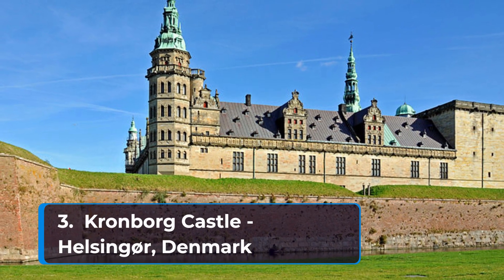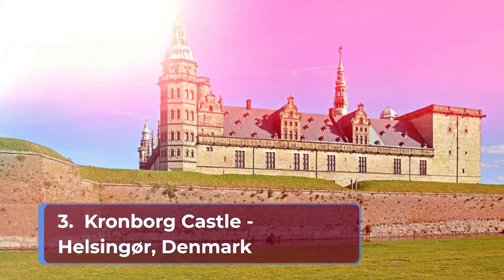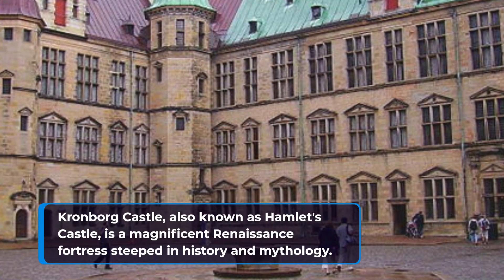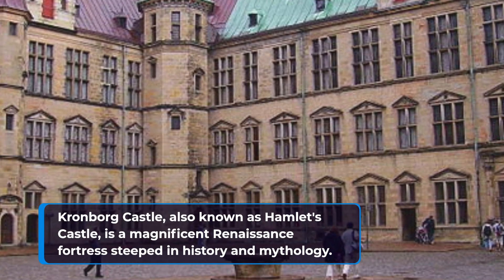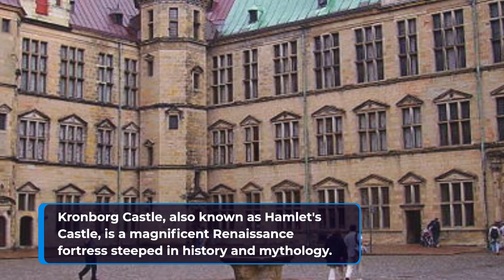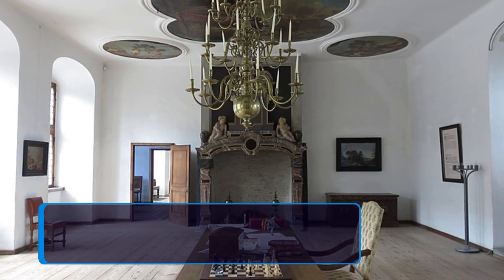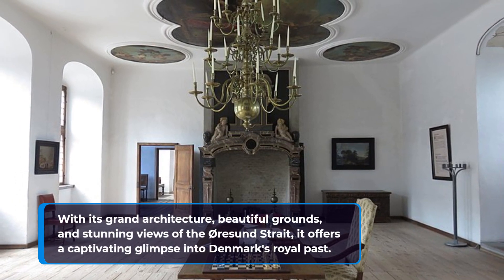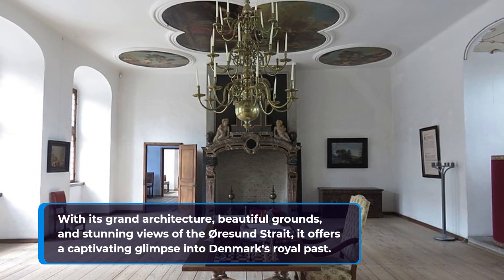Number three: Kronborg Castle in Helsingør, Denmark. Kronborg Castle, also known as Hamlet's Castle, is a magnificent Renaissance fortress steeped in history and mythology. With its grand architecture, beautiful grounds, and stunning views of the Øresund Strait, it offers a captivating glimpse into Denmark's royal past.